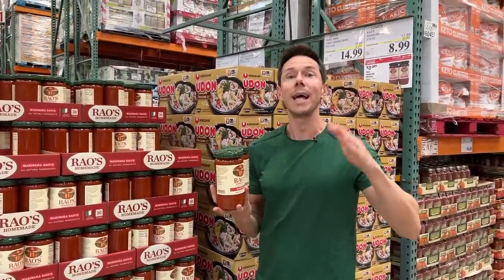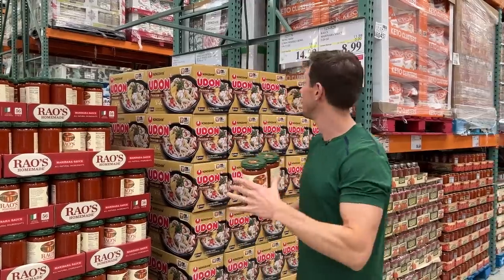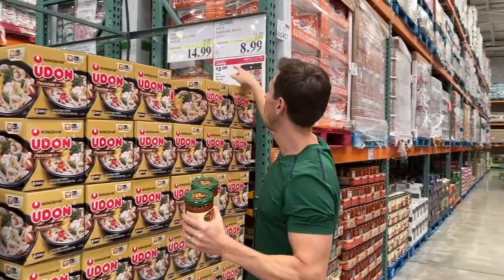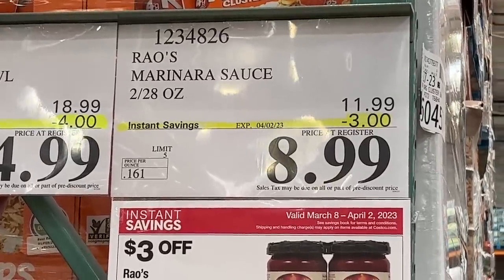My friends, it's always a good day when Rao's is on sale and in fact I still have some leftover from last time it was on sale. But let's analyze a couple of things because we all know Rao's is Bobby approved. At 16 cents an ounce, that is unbelievable — so run for it strong.